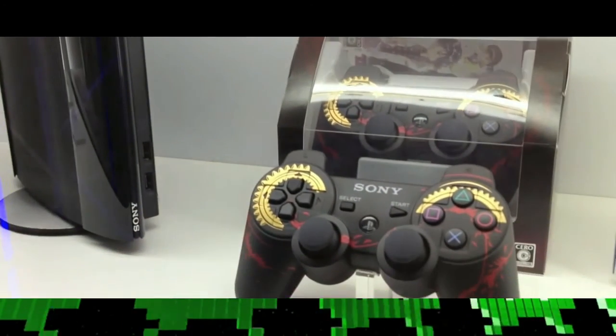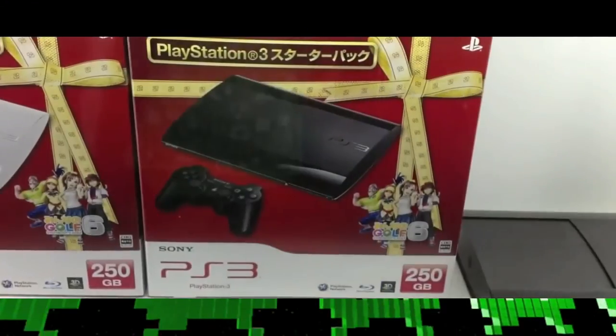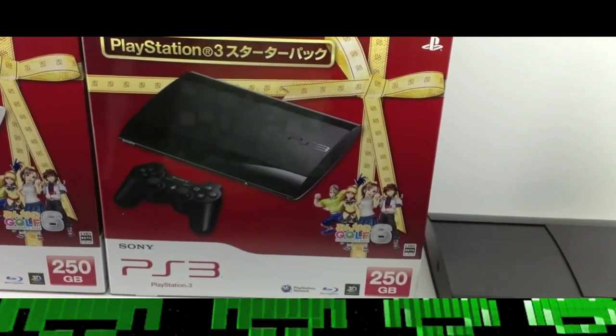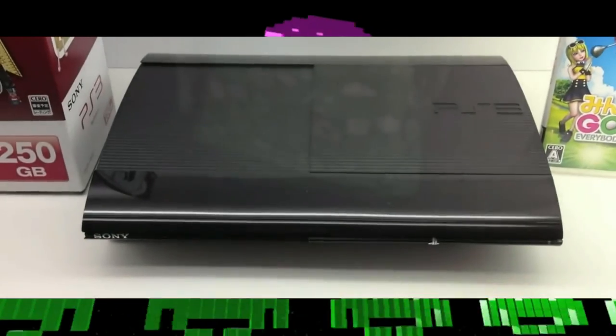Three versions of the SuperSlim model were revealed: one with a 500GB hard drive, and a second with a 250GB hard drive which is not available in PAL regions. The third is a 12GB flash storage model available in PAL regions and in Canada. The storage of the 12GB models can be upgraded with an official standalone 250GB hard drive. A vertical stand was also released for this model.